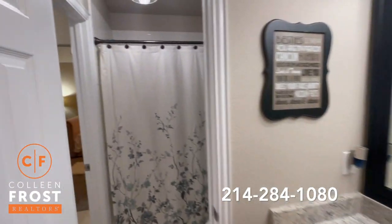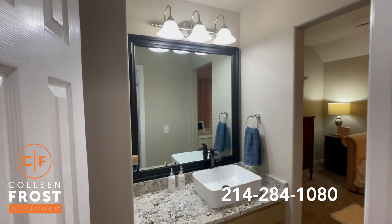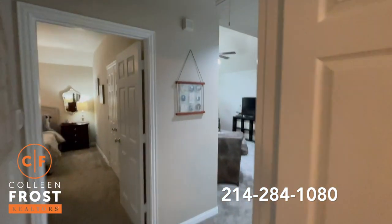I wish this video had smell-o-vision scratch and sniff so you could just smell how amazing this house smells — like Cinnabon. It's just so great.